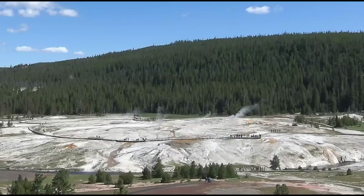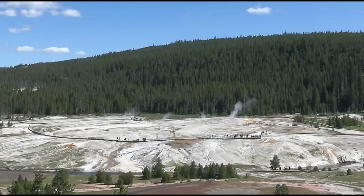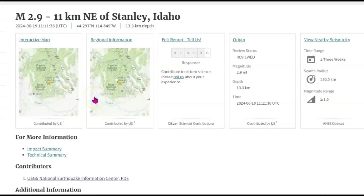They are reporting one earthquake so far today. It was by Stanley, Idaho — a magnitude 2.9. That is all that they're reporting. Now, remember when they talked about starting to have magnitude 2 earthquakes, that the geologists and scientists would start to get concerned about the activity. This earthquake by Stanley, Idaho was 8.2 miles in depth. They did not give it a review for the shaking, which is kind of odd. No one reported feeling it — they should have given it something like light or moderate shaking, but they didn't.